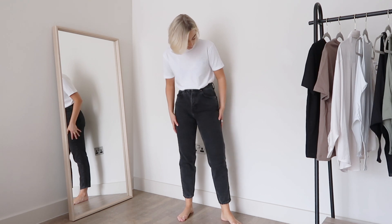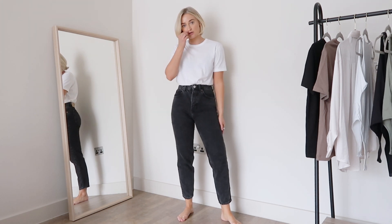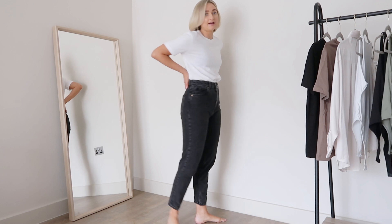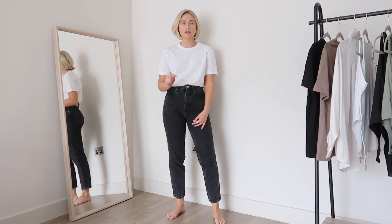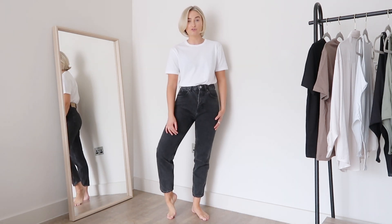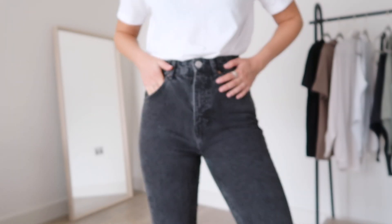I've just put on the exact same jeans but in black. These are a really nice wash — quite faded so they look worn, which I think a mum jean should because it's that vintage style. I never really go for a true black mum jean because I don't think it quite works. These are a size 8 and I would say they actually fit smaller than the blue ones in a size 8 — I think that's something to do with the darker dye making them slightly smaller. But yeah, really like the fit — at £24.99 you can't really go wrong.